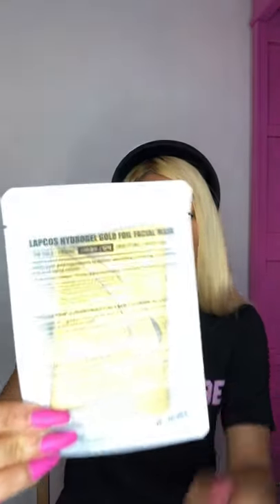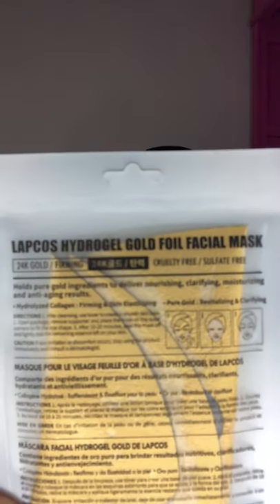What I do love is the 24 Karat Gold Mask — the Hydrogel Gold Foil Mask. I love it. This one is really, really good. Your skin is left really hydrated, soft, very silky, very smooth. Love it.